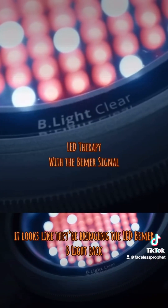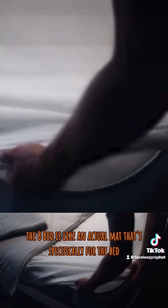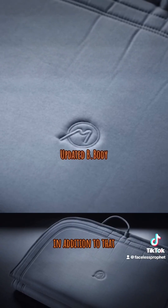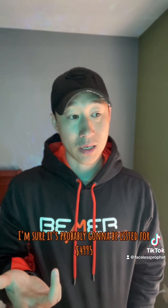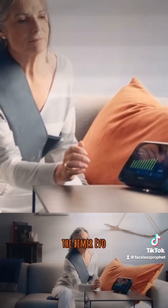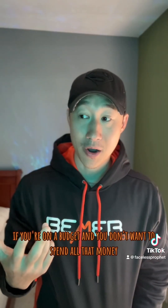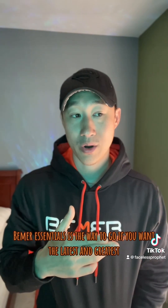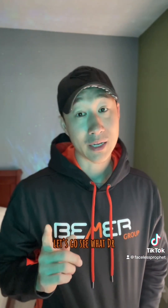The EVO will be released in July. Based on what I've seen, it looks like they're bringing the LED Beamer B-Light back, and there's a new applicator called the Beamer B-Bed — an actual mat specifically for the bed — in addition to the B-Body. The design is really sleek. It'll probably be listed at $49.95 or a little more. The Beamer EVO or the Beamer Essentials Set are both great investments. If you're on a budget, Essentials is the way to go; if you want the latest and greatest, the Beamer EVO looks quite sexy.